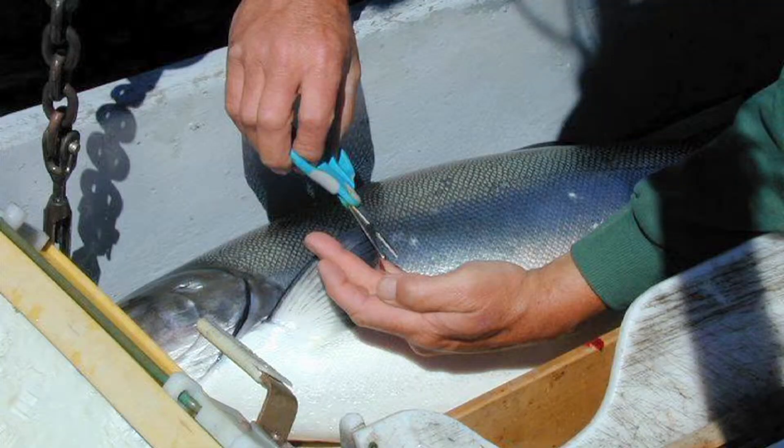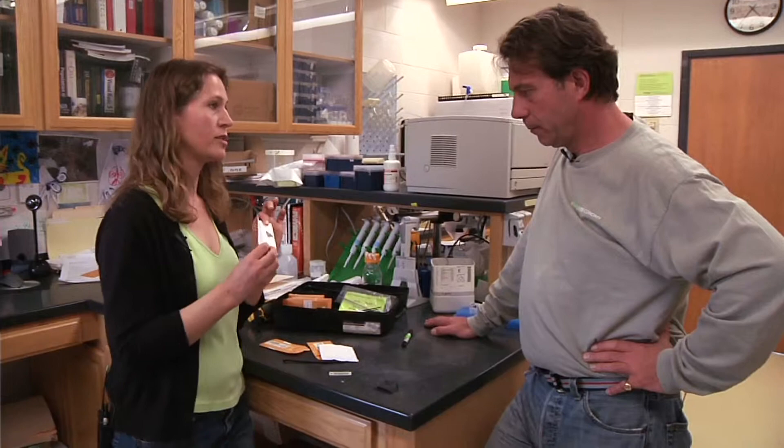What we do is we have the salmon fishermen collect a fin clip, and then we use that fin clip in genetics to identify which river the fish is from. Then this information goes into a database that we've developed for traceability.